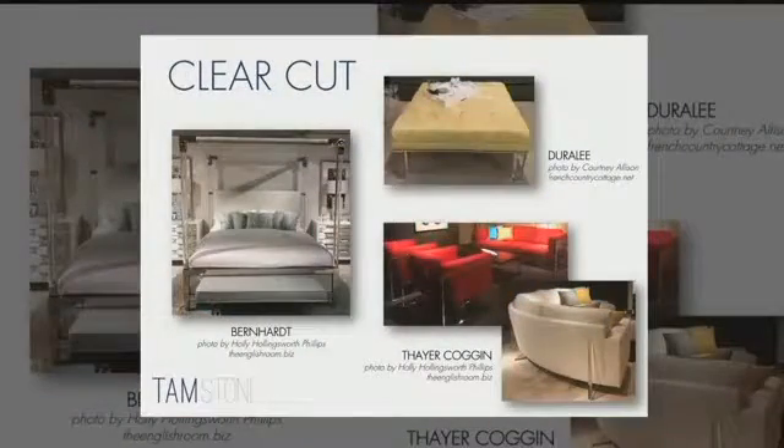The next trend is called clear cut. We saw lucite before — you would see it more as a leg or an accent, maybe knobs or something like that, such as on this Durali piece in the upper right.